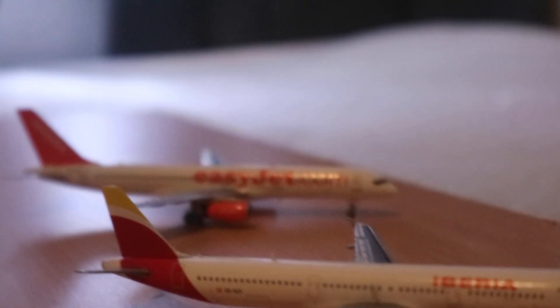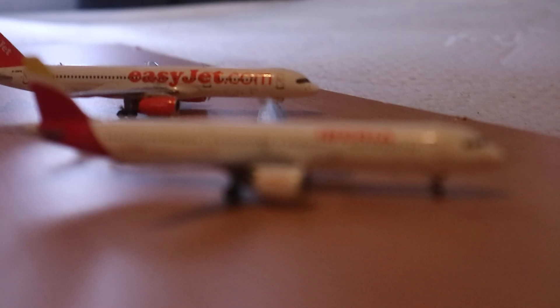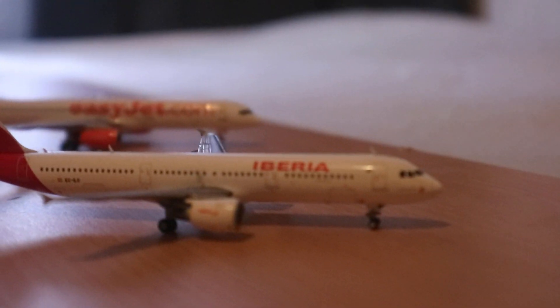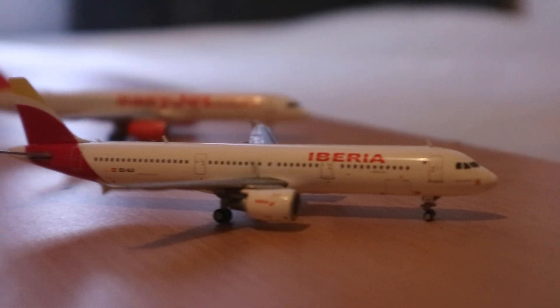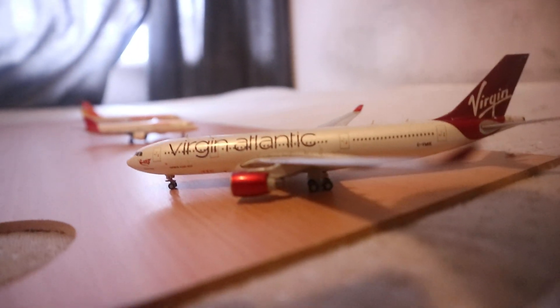Here we have EZY157 heading out to Belfast. And here we've got IB652, an Iberia A321, which is just about to head to Madrid. This one has just been temporarily taken out of service for a quick maintenance check — which is a Virgin A330.